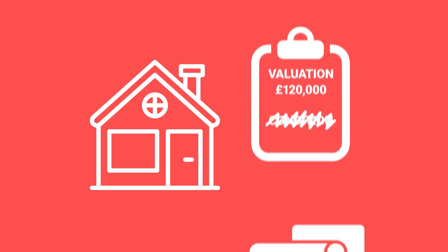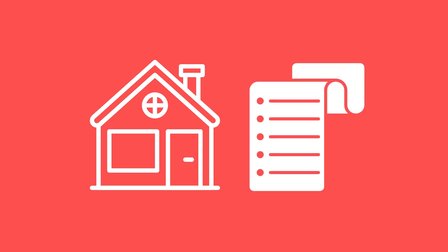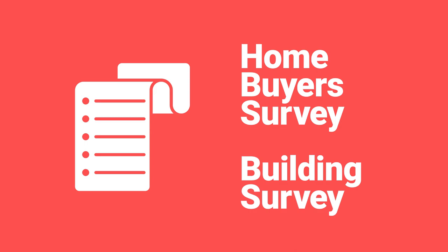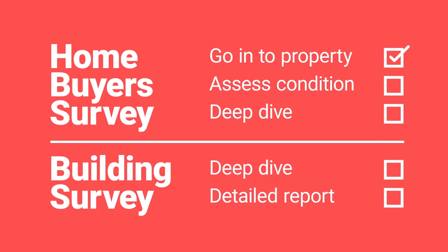You have the option to get a more comprehensive survey — you might get a home buyer survey or a building survey. If you get a home buyer survey, the surveyor will go into the property, assess the condition of the property but not do a deep dive — it will just be a basic report. It will give you some advice on repairs, possibly point out things like damp, although you can't guarantee it. If you want that extra level of peace of mind, then you want to get a building survey, and the surveyor will give the property a proper once over — a real in-depth look at the property's condition, the defects, repairs, and how to maintain the property.